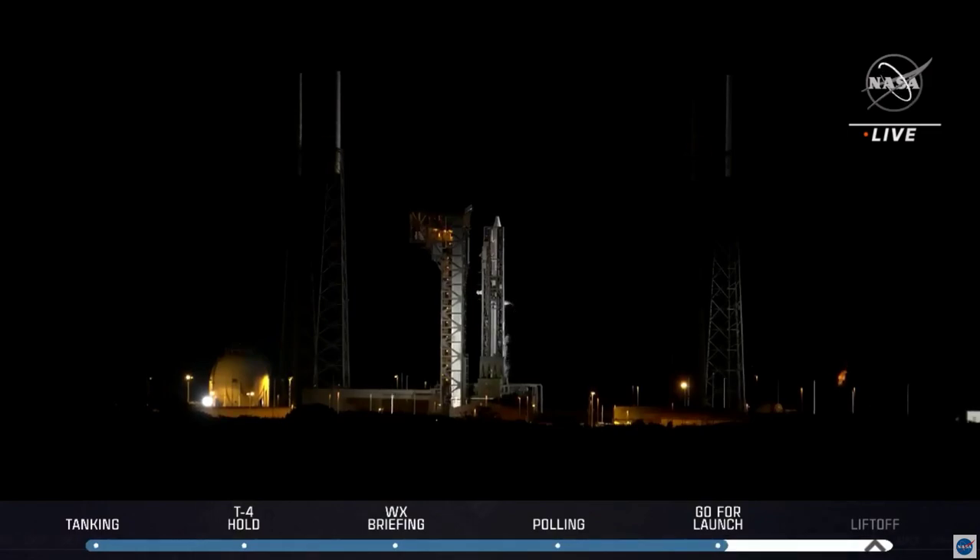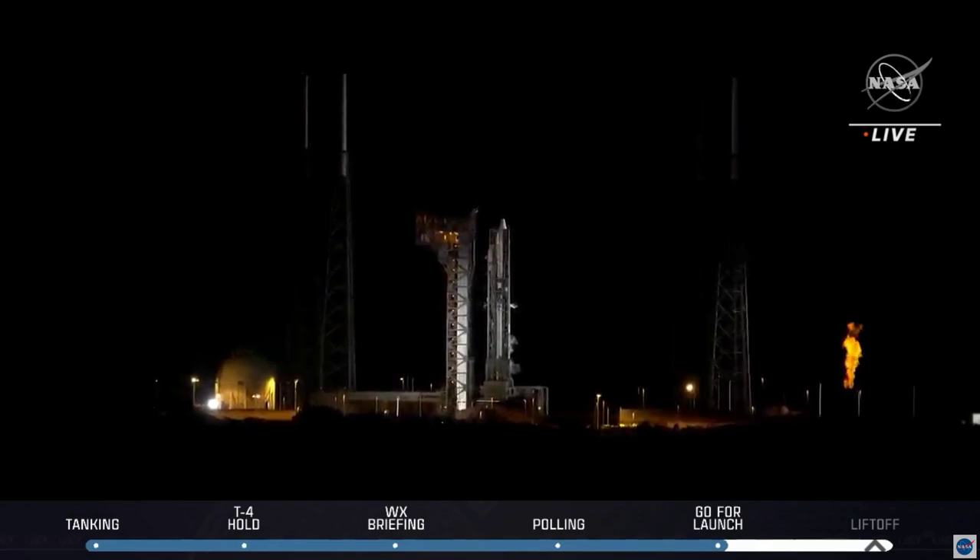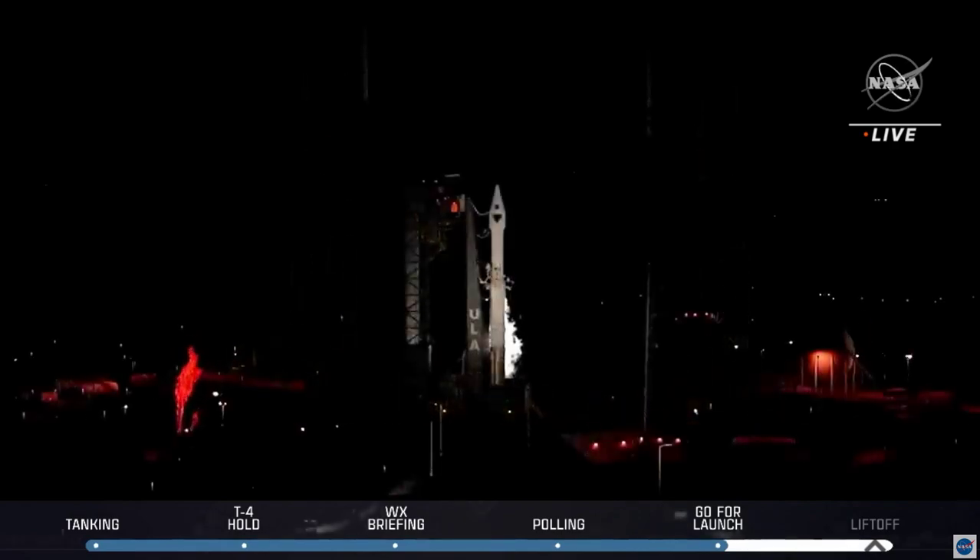159. Vehicle internal. 155. Launch sequencer start. 140. Launch enabled. 137. FTS armed.